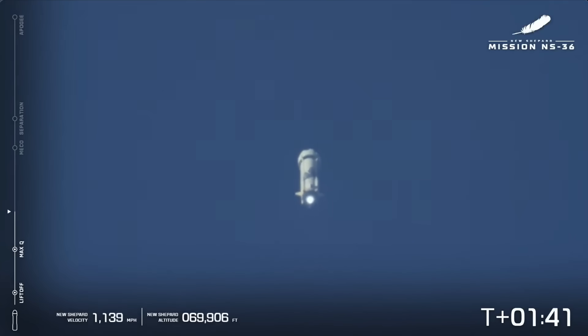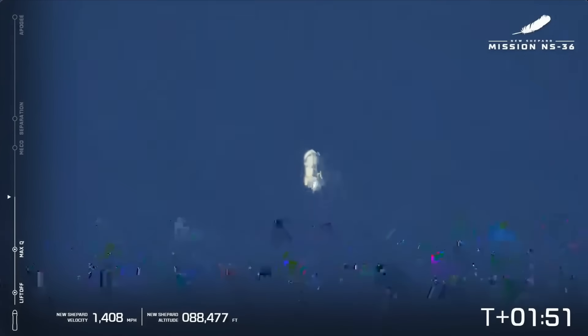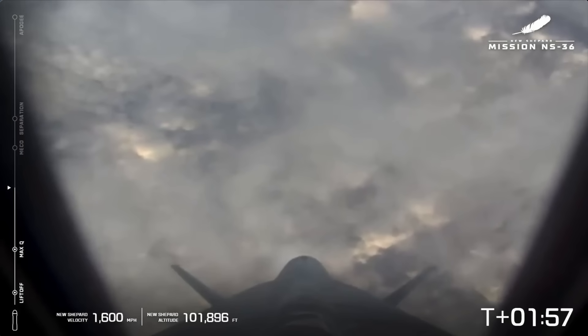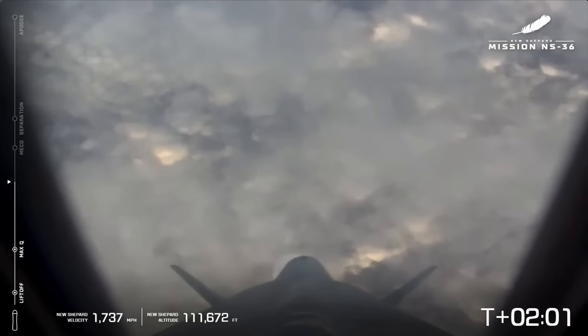Passing 70,000 feet and climbing. As you see on your screen, if it does go black and white, we're using infrared imaging to see through the clouds. But right there, that is a shot from the booster looking back down on West Texas. Astronauts experiencing max ascent Gs.